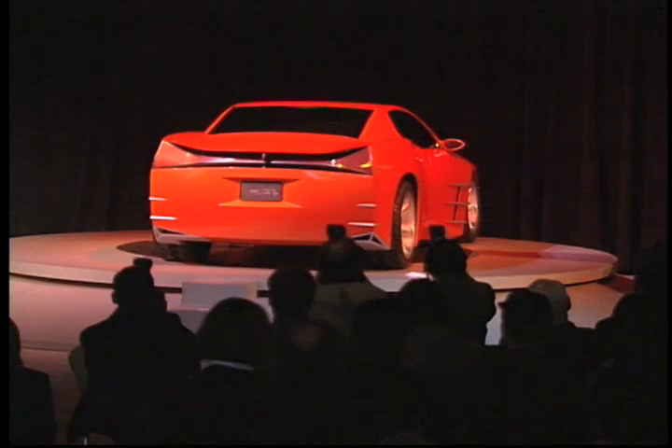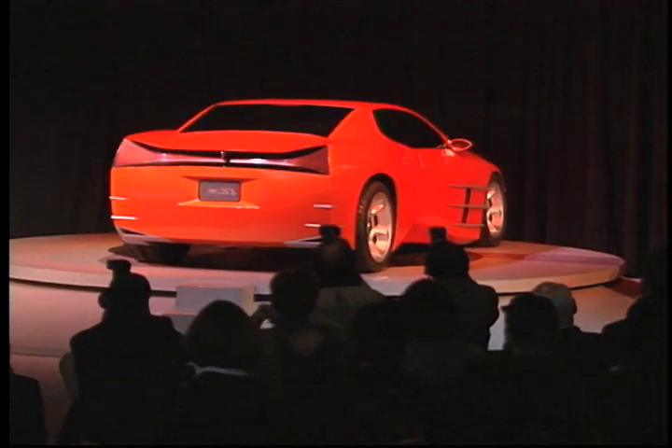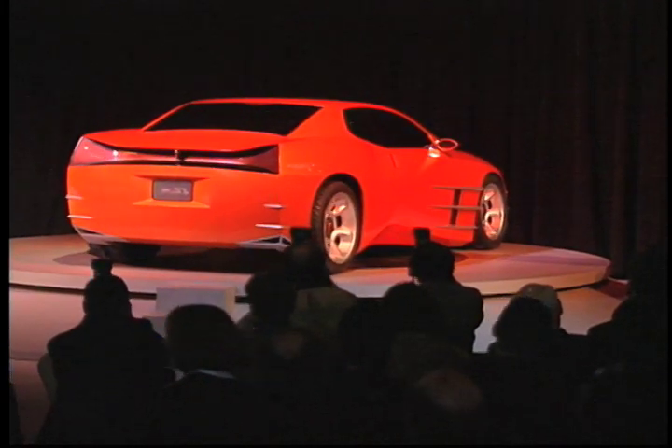Well, pretty simply, it's obvious that there is a definite renewal, a definite renewed interest in nostalgia products. We're seeing it everywhere.